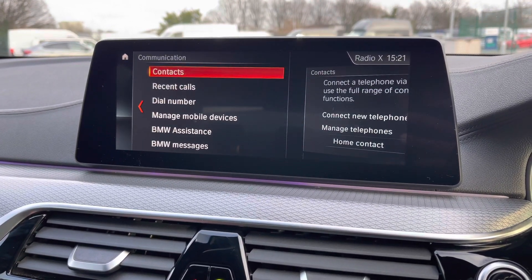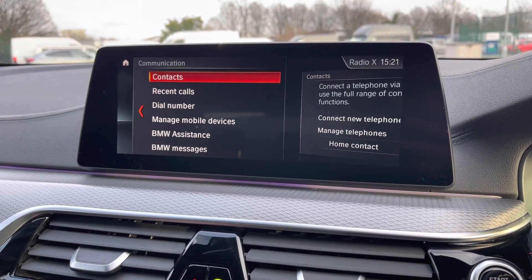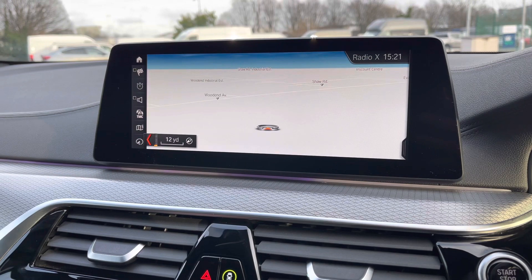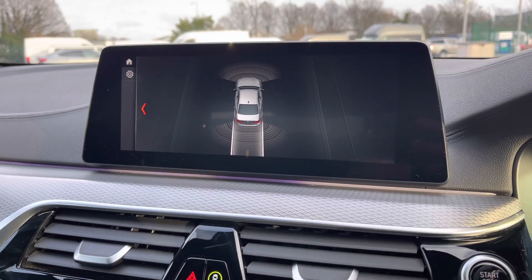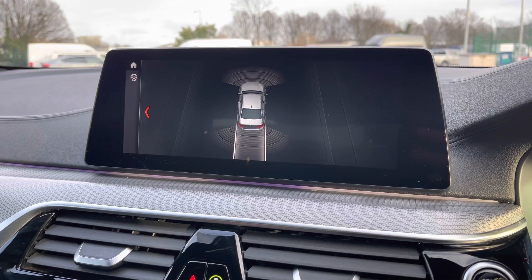You do also have Bluetooth connectivity for a hands-free driving experience, keeping your hands on the steering wheel as much as possible. You do also have a very user-friendly satellite navigation — another great driver aid helping you get from A to B as quickly yet safely as possible. Popping the car into reverse gives a brief demonstration of how those front and rear parking sensors are displayed, a great feature for tight spaces.